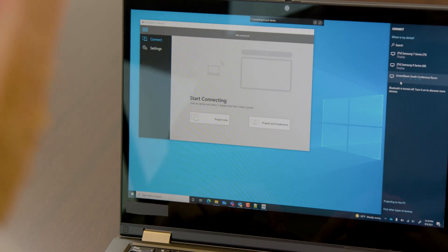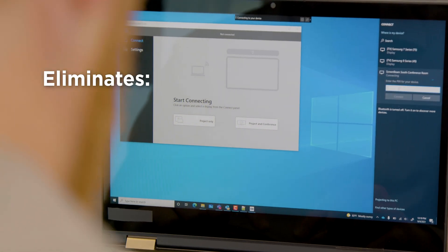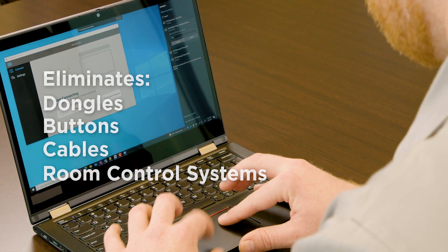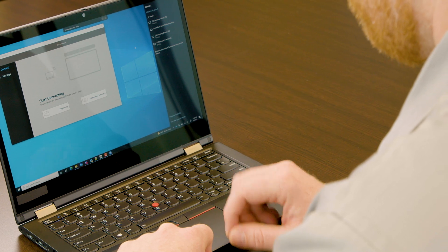To make things even simpler, ScreenBeam Conference runs on top of OS-native wireless display technology and eliminates user contact with dongles, buttons, cables, and room control systems, all while reducing workload on the host's computer.